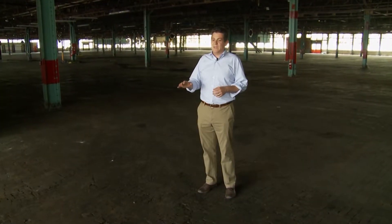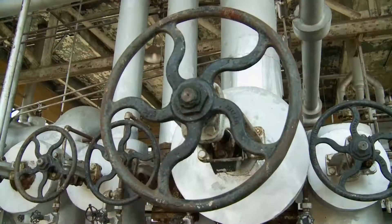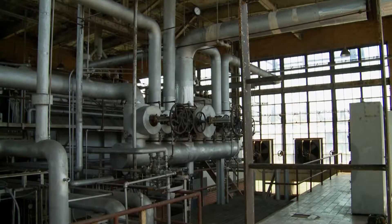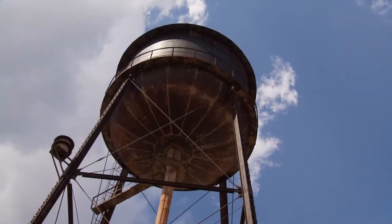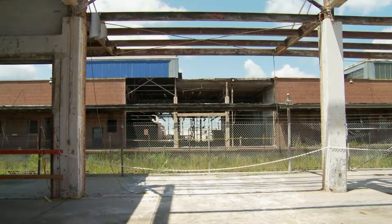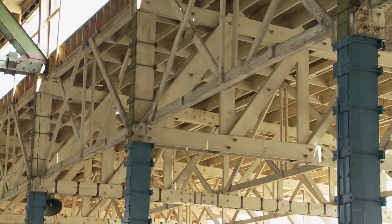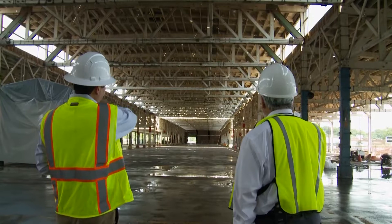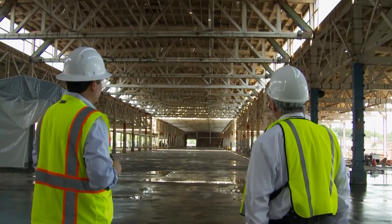If we have to change something, we will. If we have to improve something, we will. We go out of our way to not make improvements that we don't have to make, because we know that as soon as we change something, you can't take it back. The improvements they are making at Charlotte's biggest-ever manufacturing makeover include renovations at another historic empty factory, this one built by the military during World War II — another possible corporate headquarters in the future.